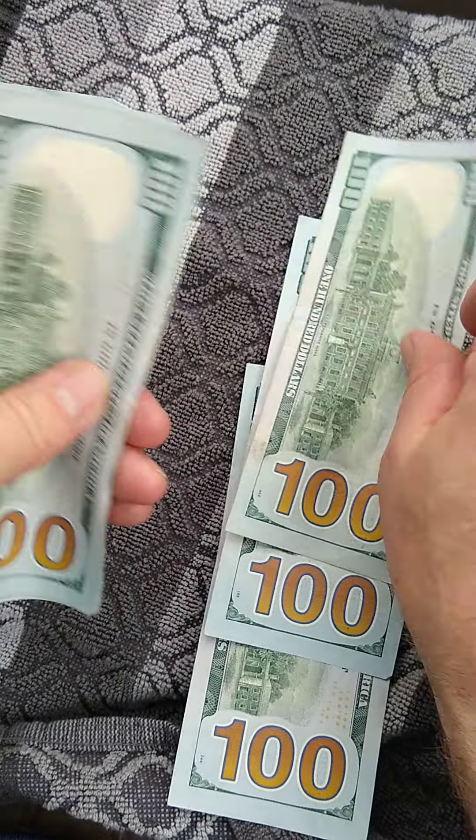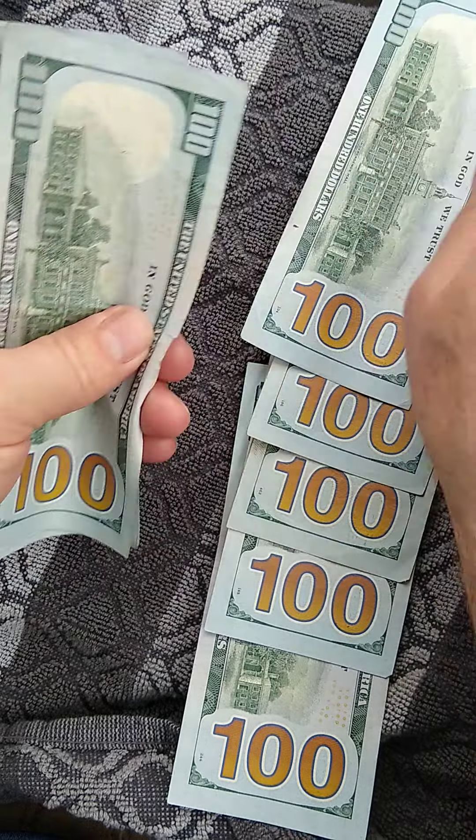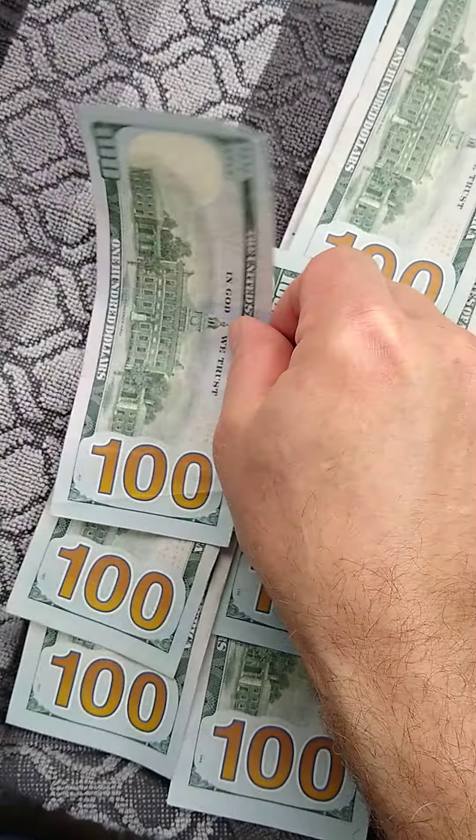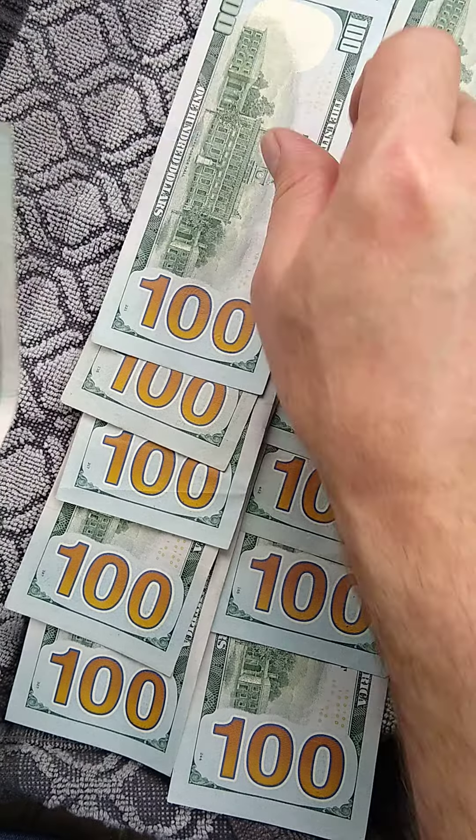$100, $200, $300, $400, $500, $600, $700, $800, $900, $1,100, $1,200.